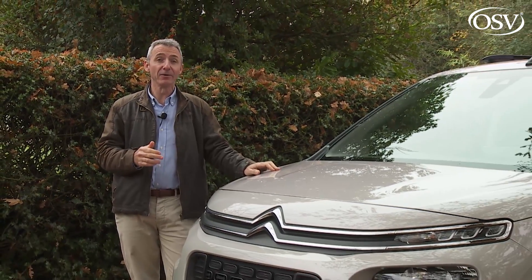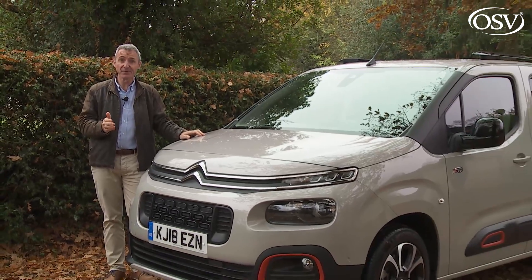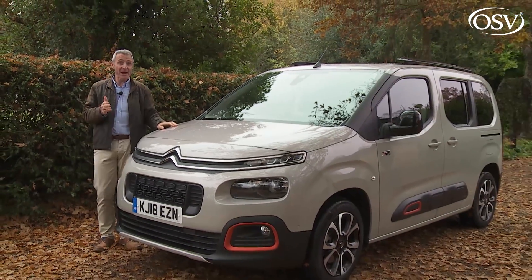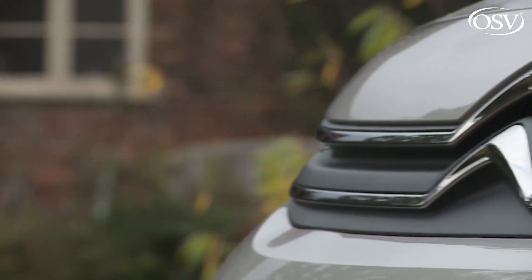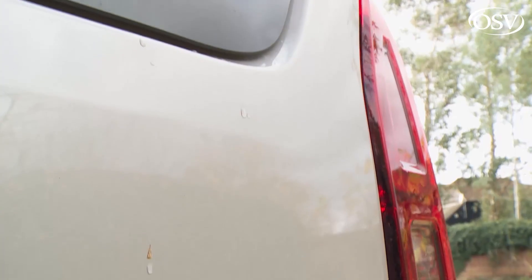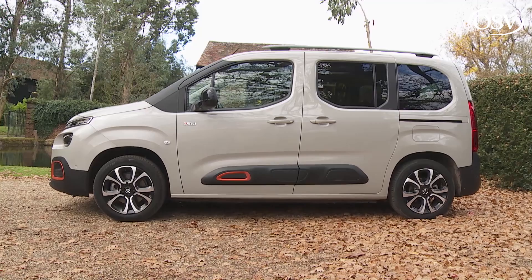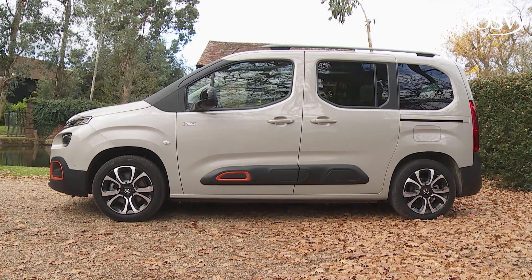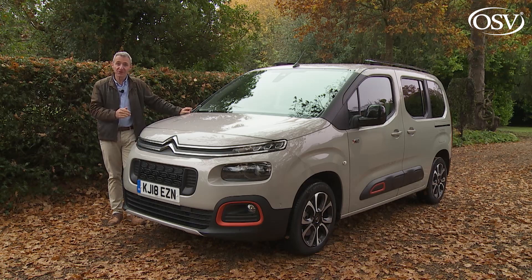Today we're usually told by the motor industry that the ideal automotive partner for families with active lifestyles is some sort of SUV. The Citroën brand can meet the needs of crossover customers too, but it's been doing so for far longer with this model, the people-carrying version of its Berlingo. For a busy family, this car claims to deliver more of what you need and less of what you don't, especially in this hugely improved third-generation guise.